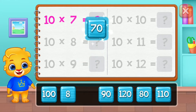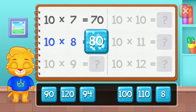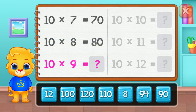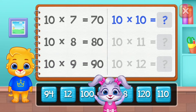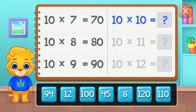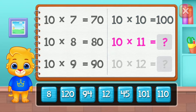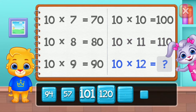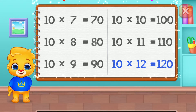Seventy, eighty, ninety, one hundred, one hundred ten. Well done! One hundred twenty.